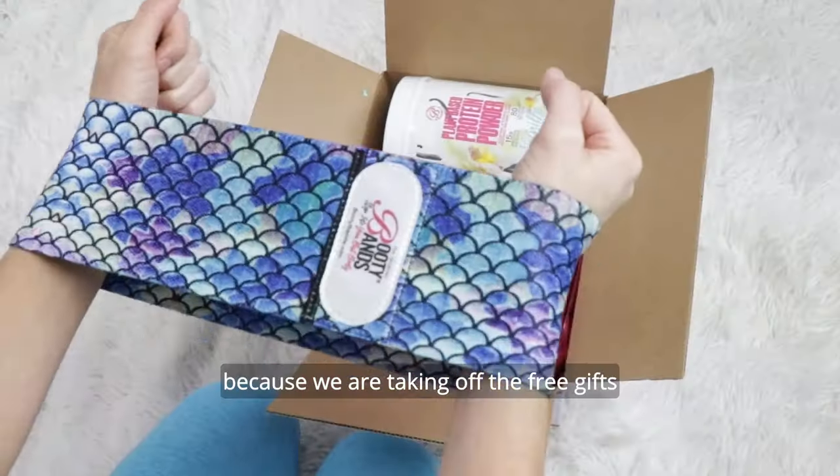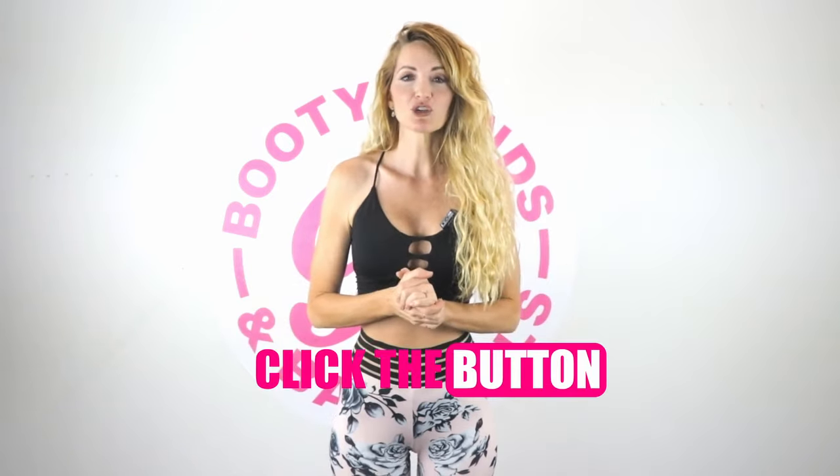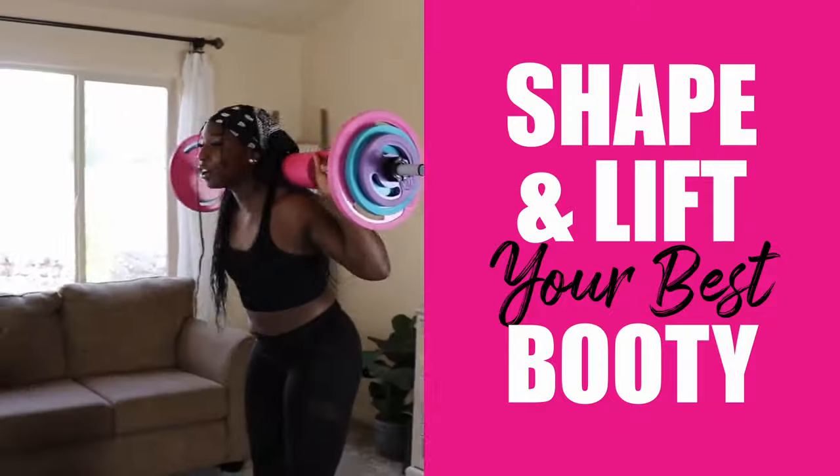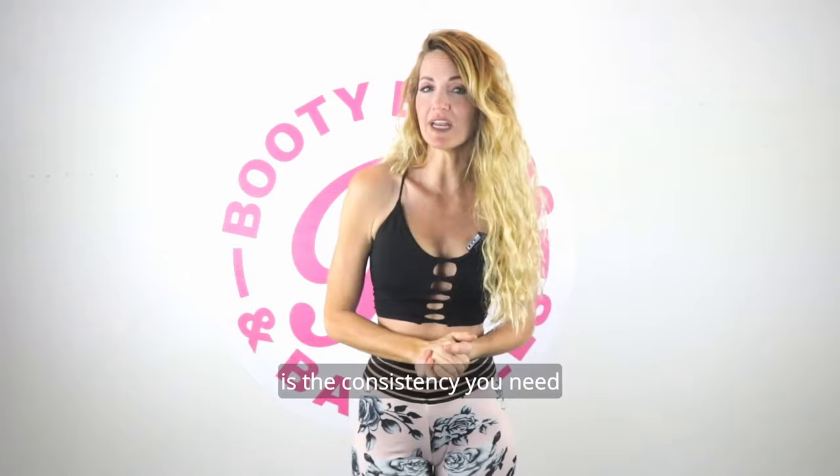Act now because we are taking off the free gifts as we're running out of stock. Click the button below on this video to really shape and lift your best booty for good, because only 15 minutes a day that you can do anywhere is the consistency you need.